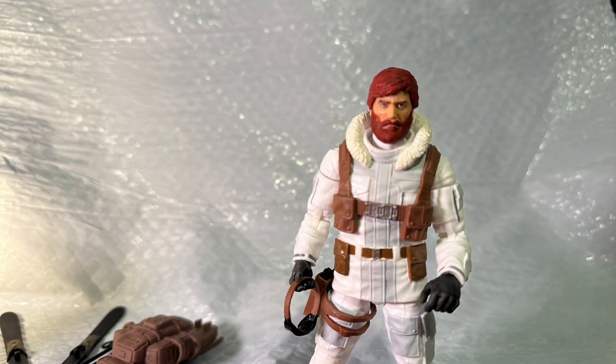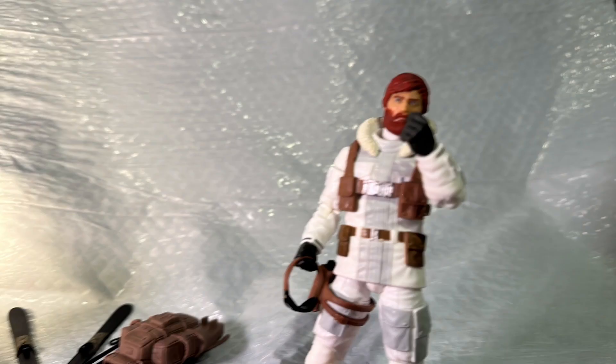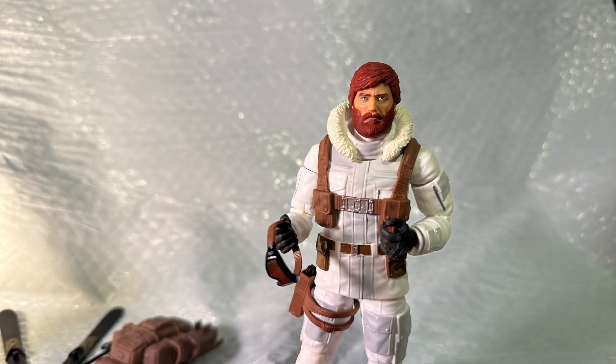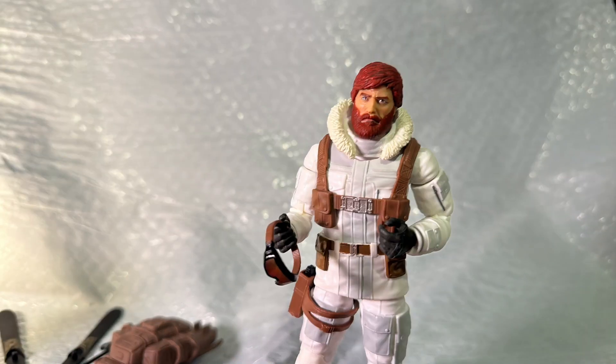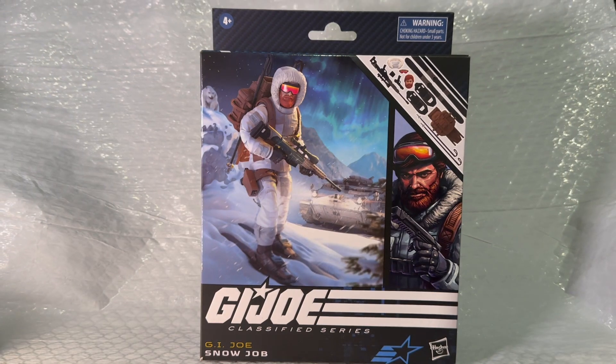Hey everybody, I'm Yukon Cornelius — I was in Rudolph the Red-Nosed Reindeer. Not really, I was in another kid's cartoon that was G.I. Joe: A Real American Hero, where nothing bad ever happened. I'm Snow Job!